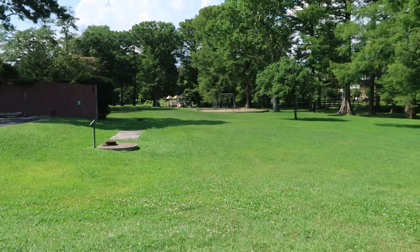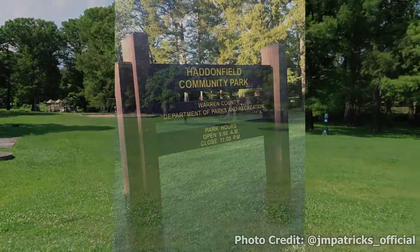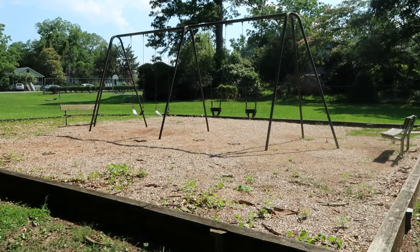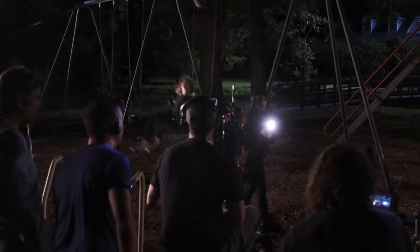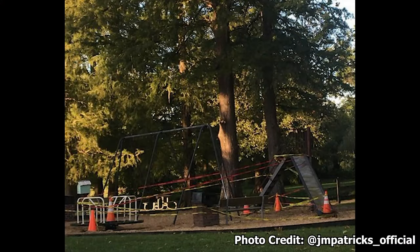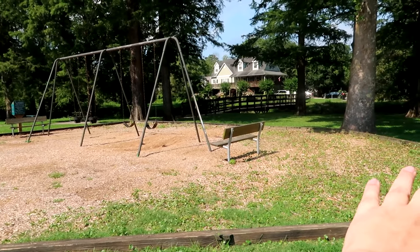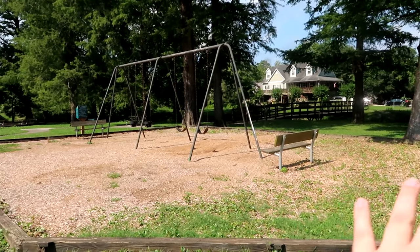We've made it to Wallace Park, which is Haddonfield Community Park in the movie. There's a teaser that shows someone swinging, but we've also seen photos of this park being taped off like a crime scene. The merry-go-round was right here, the slide was over here, and this was all taped off.